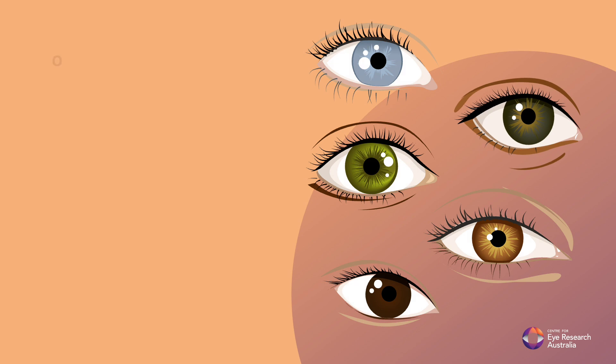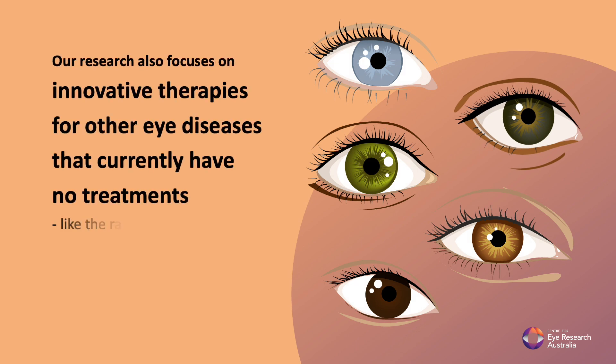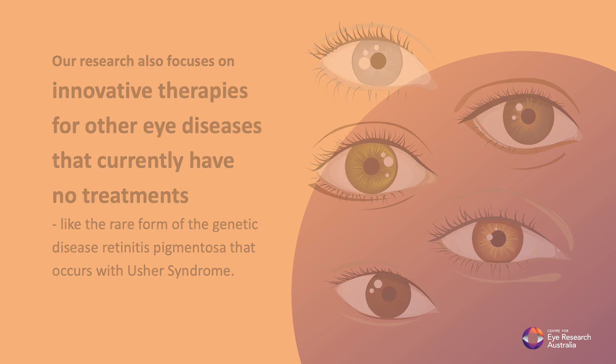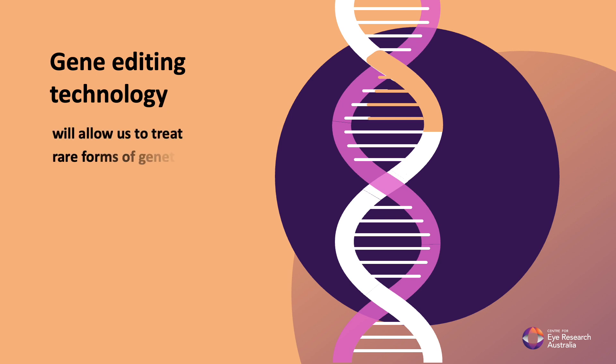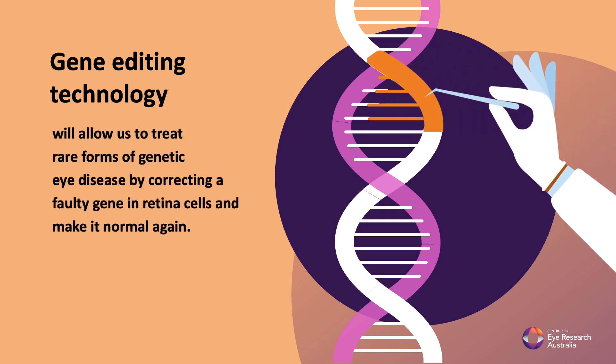Our research also focuses on innovative therapies for other eye diseases that currently have no treatments, like the rare form of the genetic disease retinitis pigmentosa that occurs with Usher syndrome. Gene editing technology will allow us to treat rare forms of genetic eye disease by correcting a faulty gene in retinal cells and making it normal again.